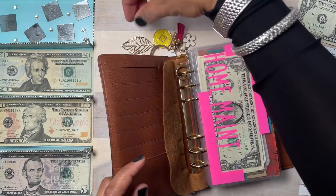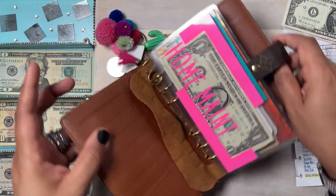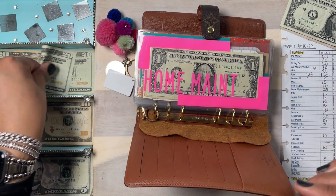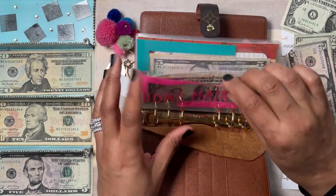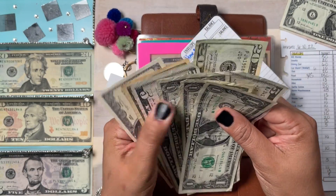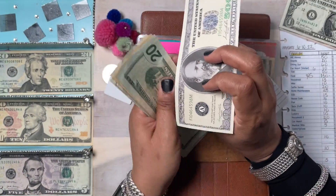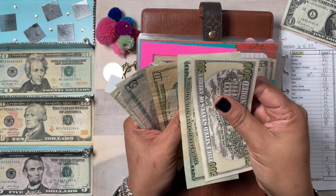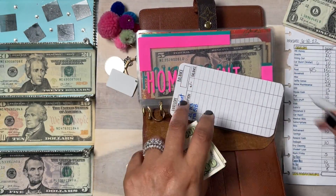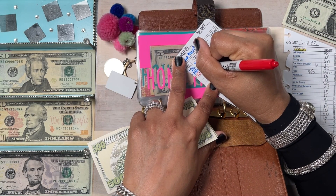Now let's get the home stuff done. Home maintenance is going to get $25 — always get prepared for any type of home maintenance. I have a $500 placeholder representing money in a bank, so counting: $500, $520, $535, $540, $541, $542, $543 — that's $543 in home maintenance, plus $25.